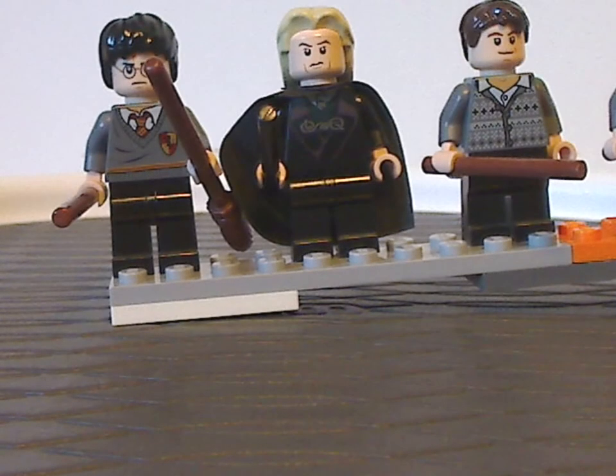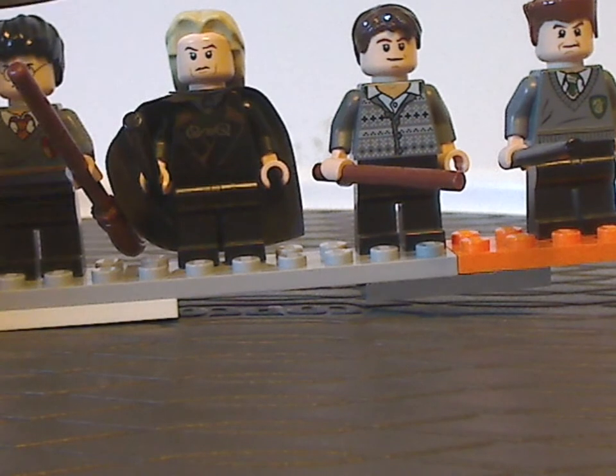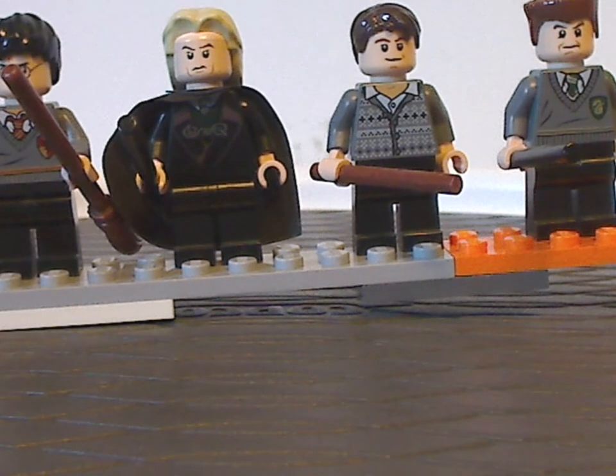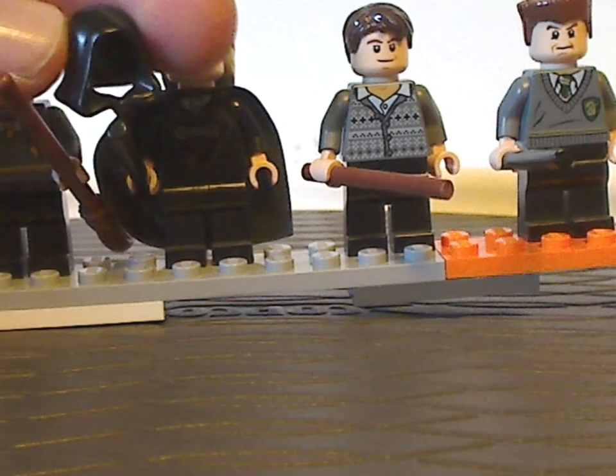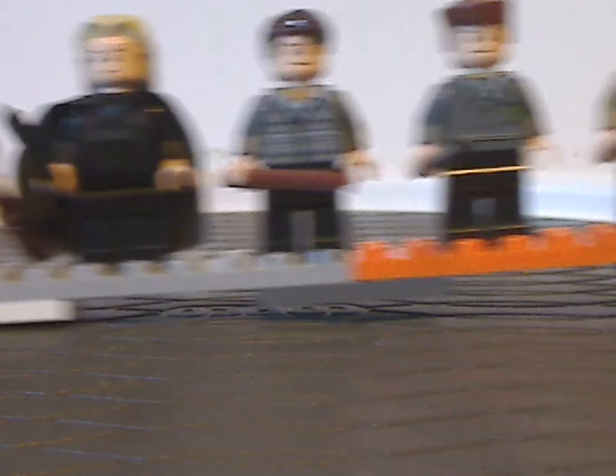First off, we get Harry Potter, same version as in most other sets, and then also Lucius Malfoy, same as in the Green Dobby set, which also includes the black hood piece — same face print and all.